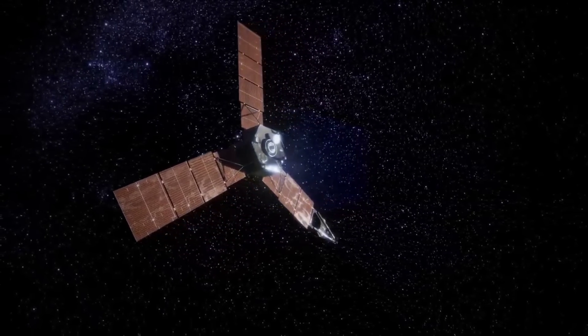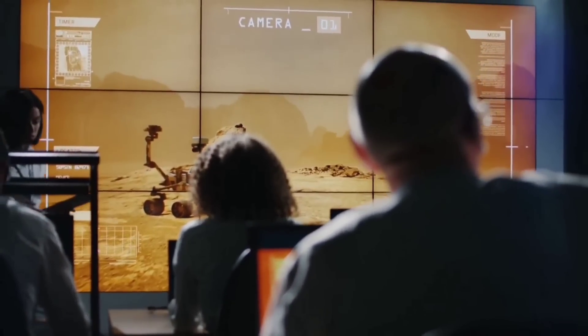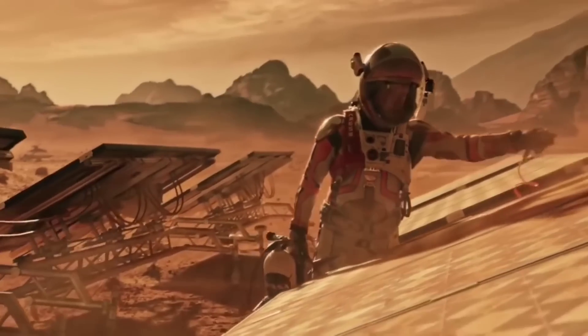Earth has two Ferrel cells, one in each hemisphere, and they play an important role in the planet's climate. The research team found that Jupiter, which is 11 times bigger than Earth, has 16 Ferrel cells. This is the first direct evidence of such cells on a gaseous planet, providing new insights into climate dynamics on Jupiter.